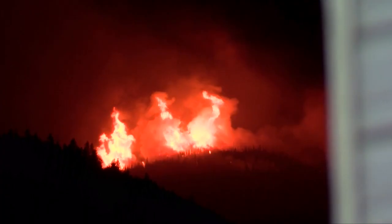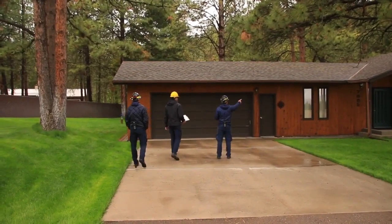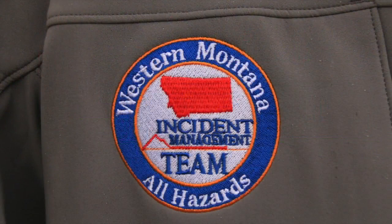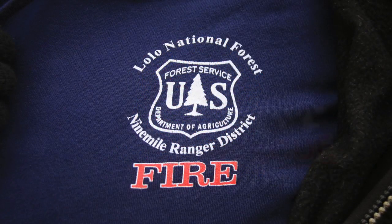I'm Dennis Bragg in Missoula. Local firefighters are getting specialized training to help homeowners prepare for the upcoming wildfire season. It's a scene we're all too familiar with — the forest around Missoula erupting into walls of flame. But before the battle starts, firefighters from all the local agencies are out right now advising homeowners to improve their defensible space while conducting classes for themselves.